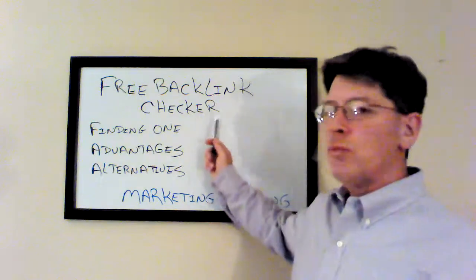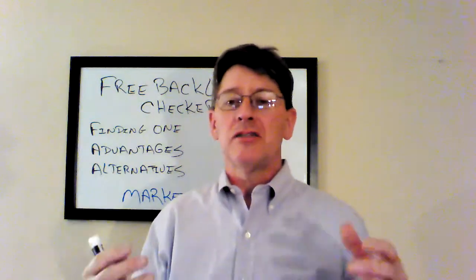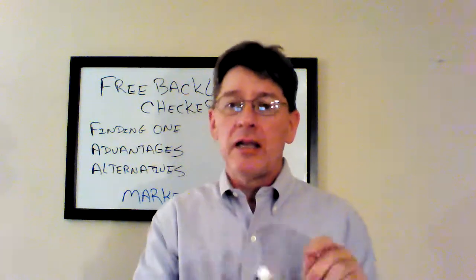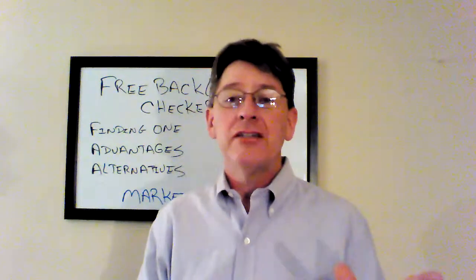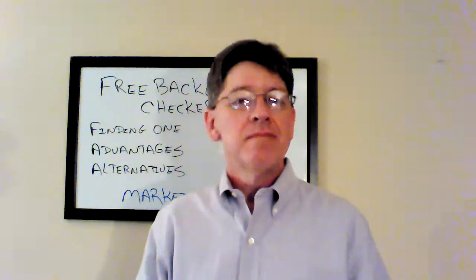So is it worth it? If you put in all of that work to do your SEO, to get your backlinks and do all that, are you going to sit there and manually spend all that time checking each one individually? A free backlink checker is great if you just want to check one URL every once in a while and you're like, 'I just want to see what the backlinks are for this.' That's fine.